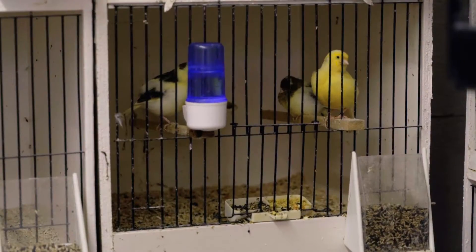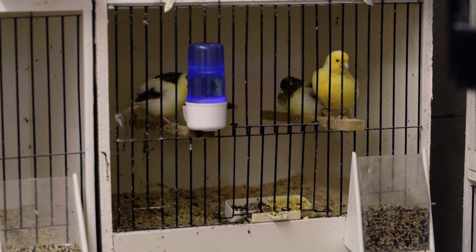Coming up on the show today, we'll meet the light and variegated birds that we bred this year. We'll see the red poles and the reds and the Norwich and their colour feeding, and we'll catch up with the last birds to leave the nest for the season.